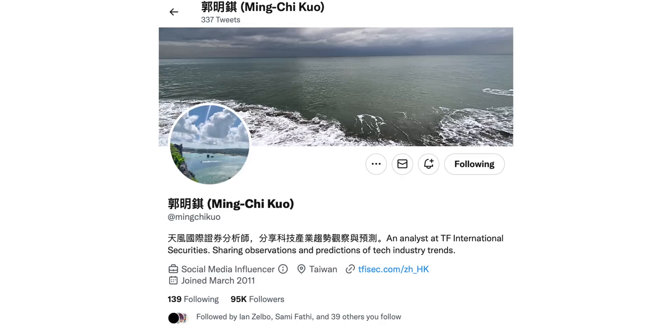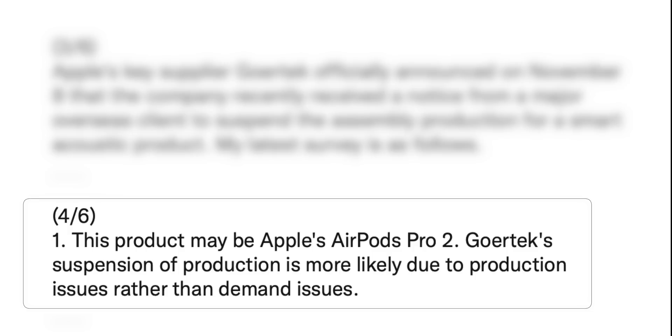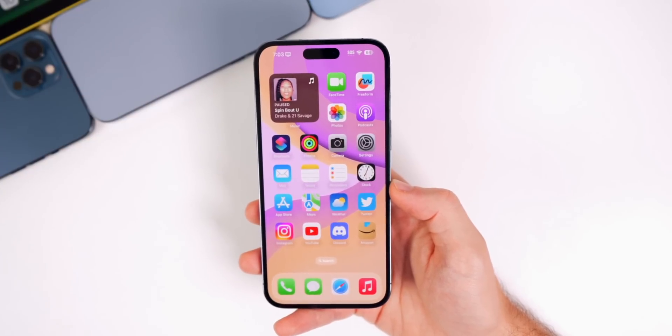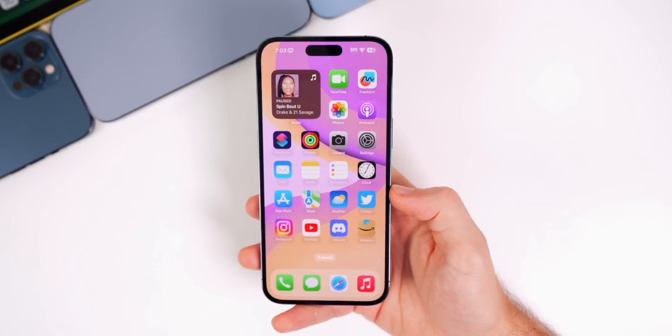It gets worse: AirPods Pro 2 may be in the same boat. According to Ming-Chi Kuo, Apple's key supplier Goertek officially announced it received a notice from a major overseas client to suspend assembly production for a smart acoustic product — likely the AirPods Pro 2. The suspension appears to be due to production issues rather than demand, and while a new supplier may fill in, there could still be delays. Order tech gifts for the holidays now.